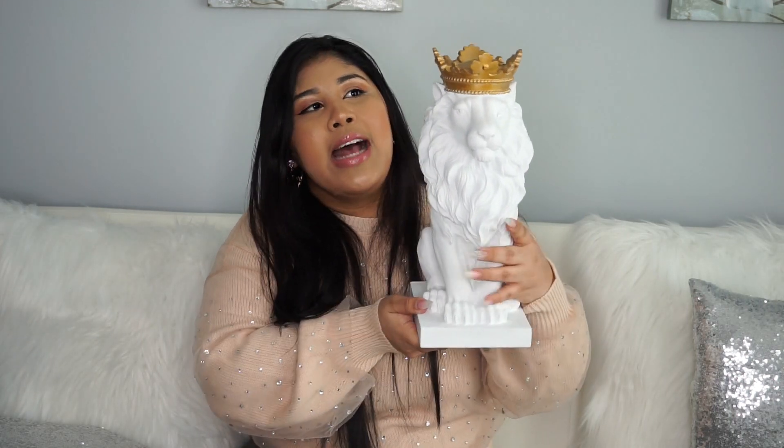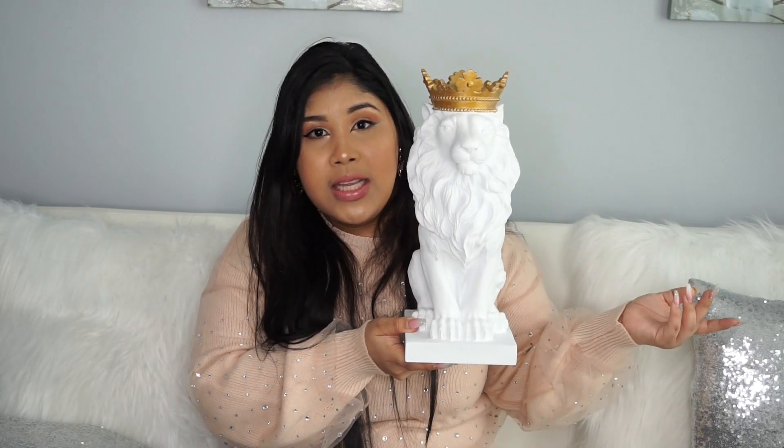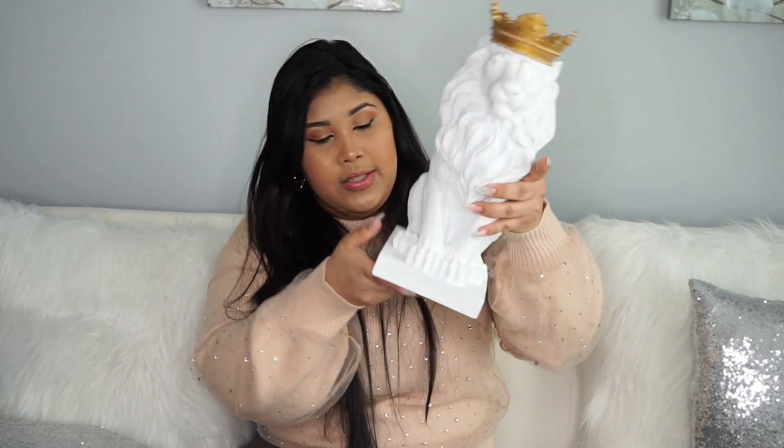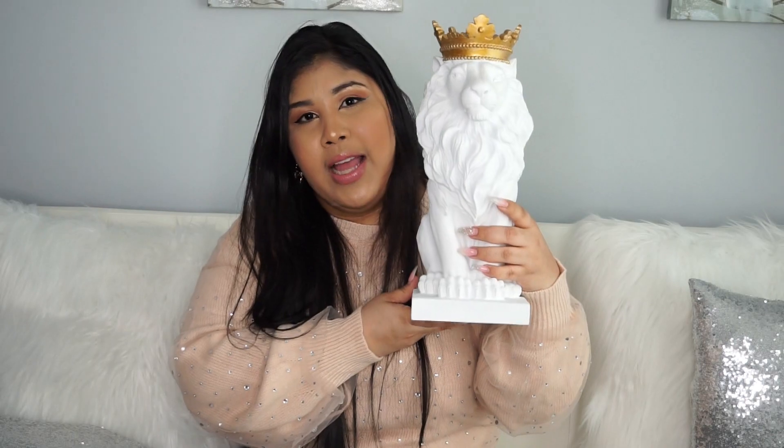I wasn't looking for it — I just passed by and saw it. I saw one of my girls getting one in black and painting it, and I said, oh my God, I need it in my life! So it was for the price of $20 — $20 for this beautiful lion.